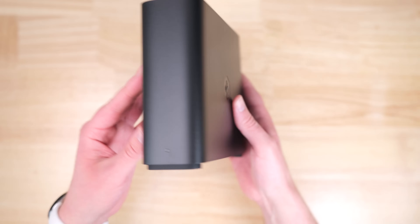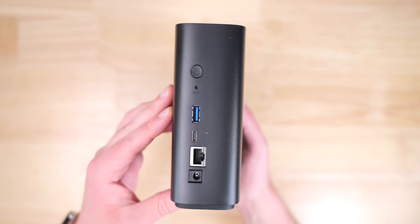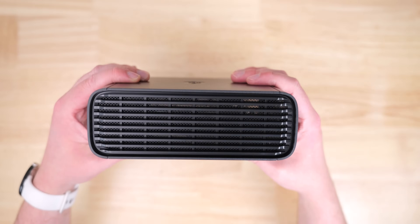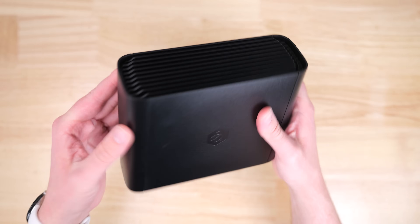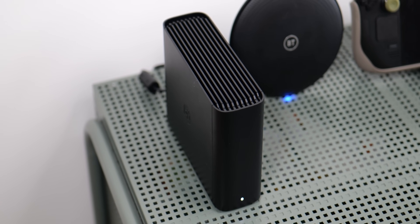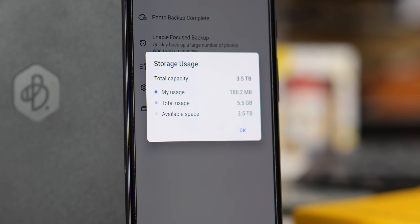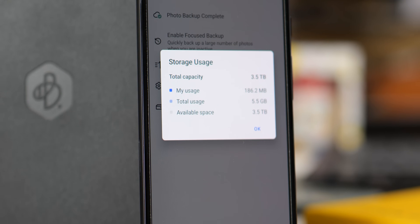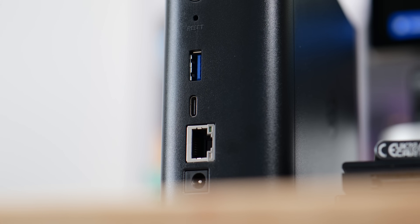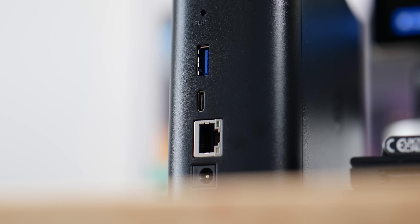The most disappointing aspect of the B-Station is its completely sealed and relatively slow 5,400 RPM internal drive. Beyond the price, this is easily one of the biggest drawbacks and could be a deal breaker for many. For raw backups I think things should be okay, but if you have an incredibly large library — especially above that four terabyte limit — you'll probably need a more expansive solution. It will be absolutely fine for my specific use case, and it is worth noting that you can expand the storage using the built-in USB port should you need that option.